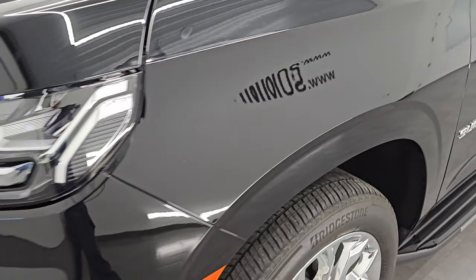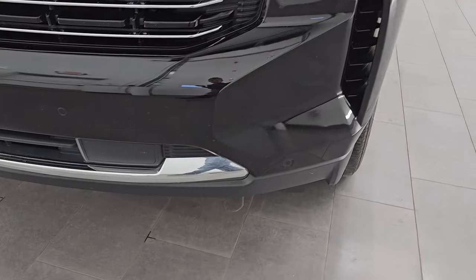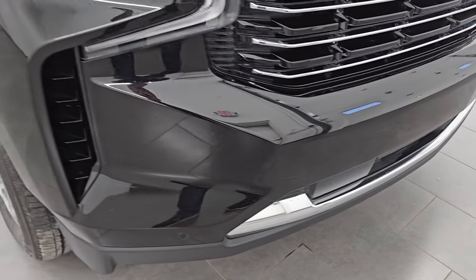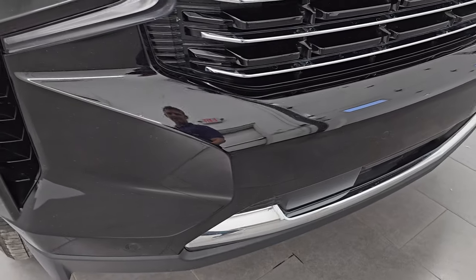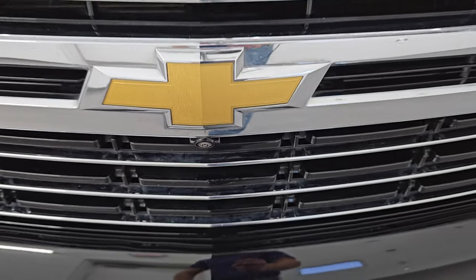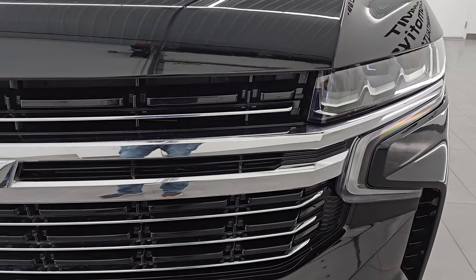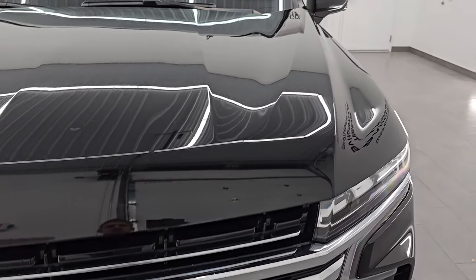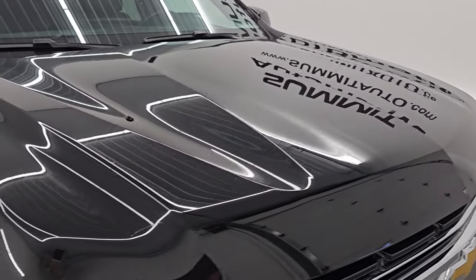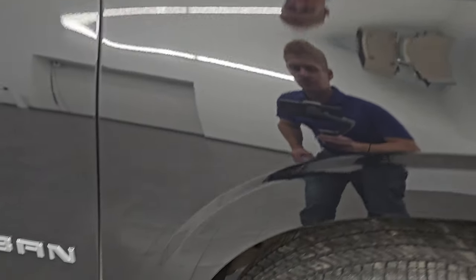It has LED headlamps and LED running lights — I will turn those on at the end of the video so you can see how bright they are. The front bumper is in fantastic condition with no major dents, dings, or cracks, and it has front bumper parking sensors. This one also has the 360 camera. The chrome-trimmed grille looks really good, and the hood is in pretty nice condition with no major dents.